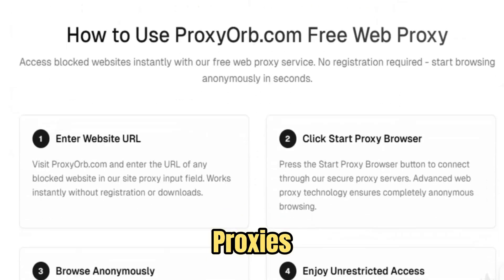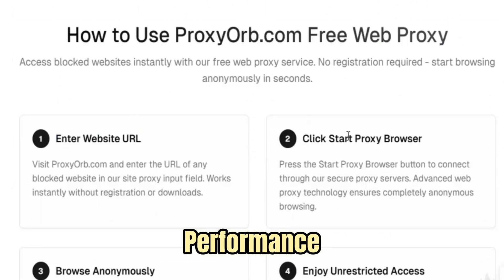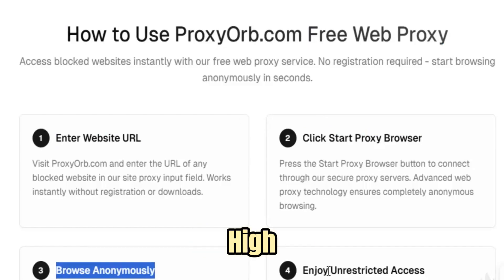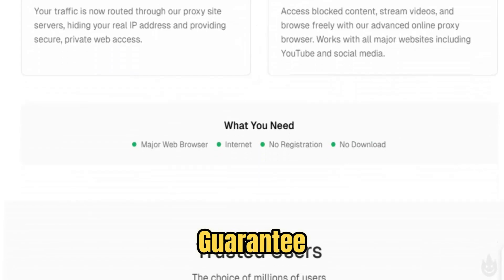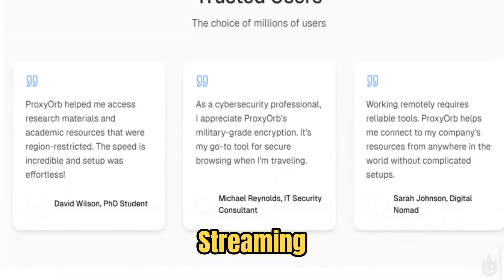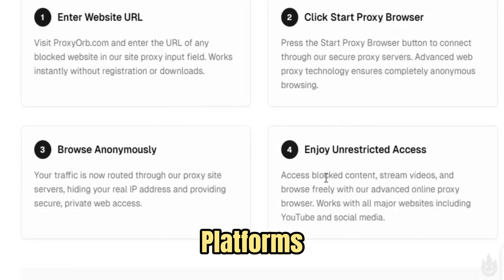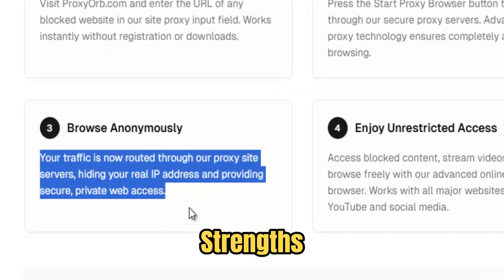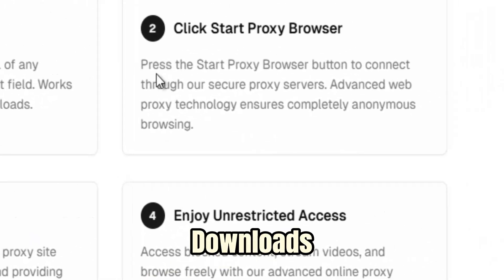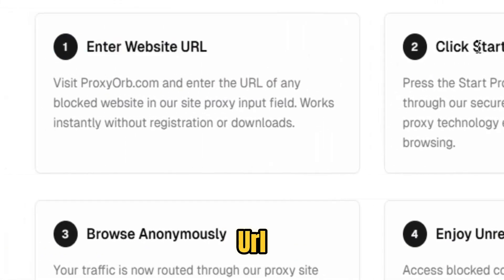Unlike ordinary proxies that sacrifice speed for security, Proxy Orb is engineered for both performance and stability. Its distributed high-speed servers minimize latency, reduce bandwidth loss, and guarantee lightning-fast page loading — whether you are streaming high-definition video, researching large datasets, accessing social platforms, or browsing content-heavy websites. One of its defining strengths is simplicity: there are no downloads, no complicated setups, no sign-ups, and no intrusive software. Users simply enter a URL and click connect.